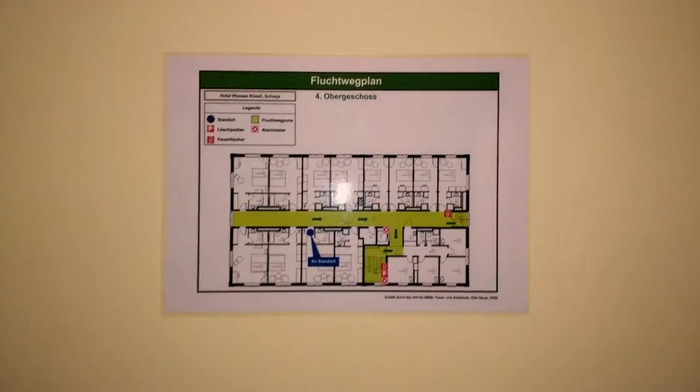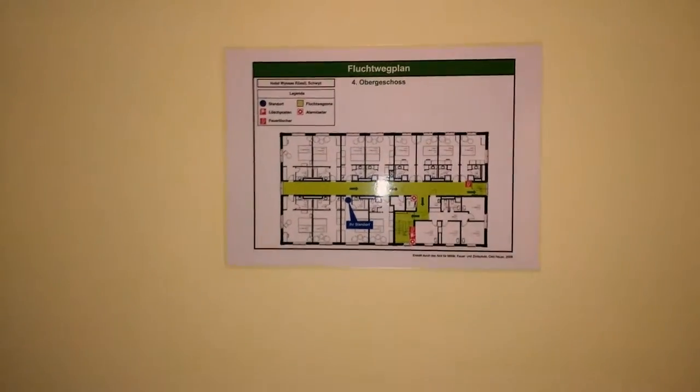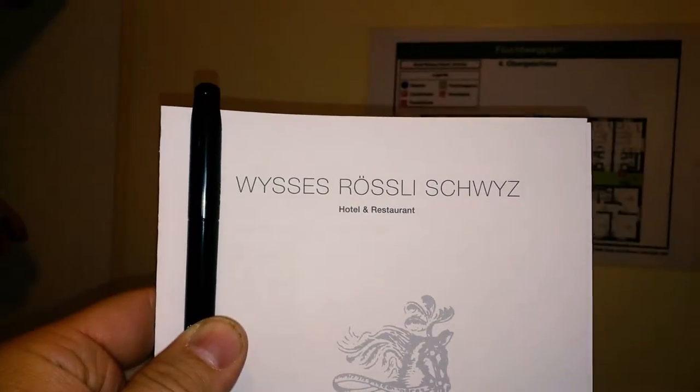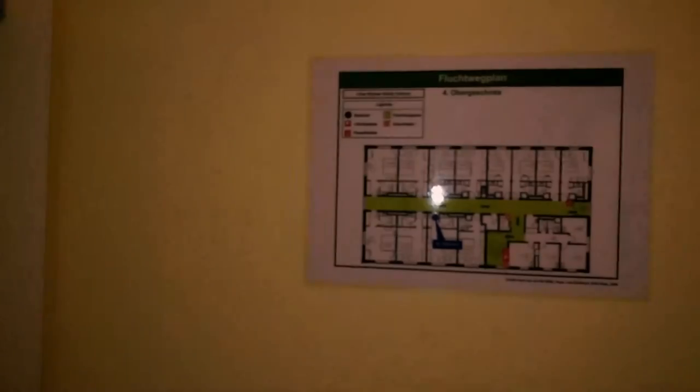Hey everyone, it's Steven for stevenfunk.net YouTube channel, and this is a quick room tour. I'm not even going to say the name, but it's in Schweiss in Switzerland, and it's a hotel.